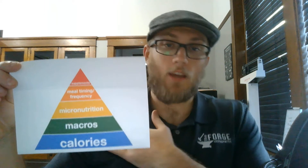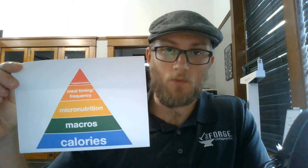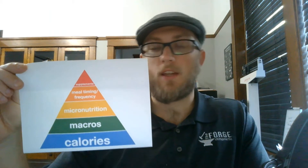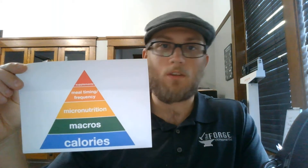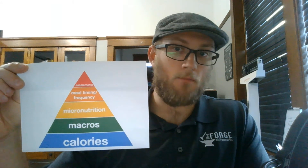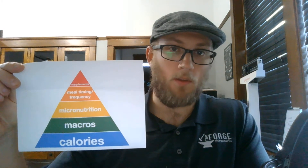I can't tell you how many times, when people are starting to clean up their nutrition, they start with supplements. It's like: 'Hey doc, do you recommend creatine? Should I take creatine? What about whey protein? I've heard this herb or this supplement can help with my condition.' And while all those may be true, they're ignoring the bottom three or four parts of this pyramid.